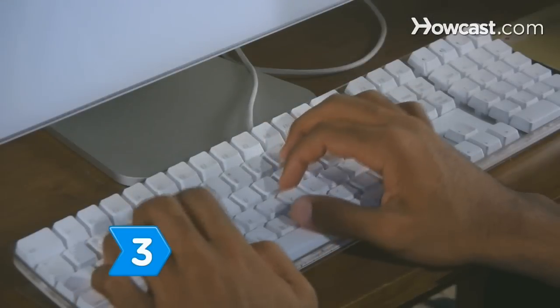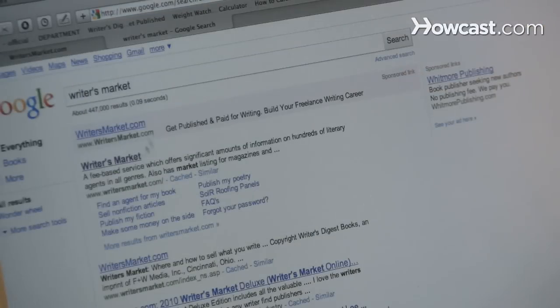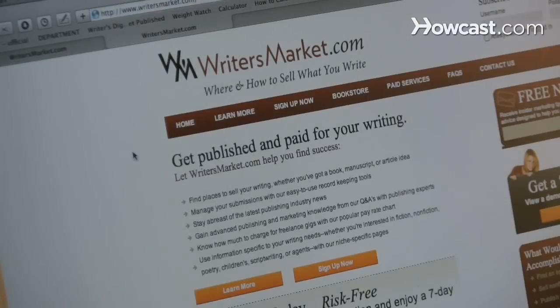Step 3. Use literary market listings to find agents, such as the Literary Marketplace and the Writers' Market. These listings often specify what market the agent is interested in.